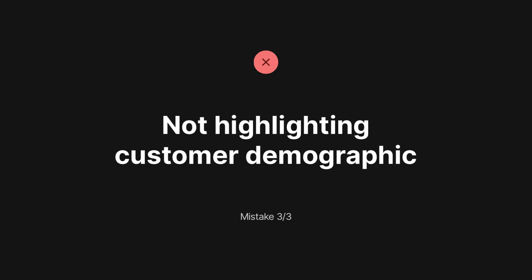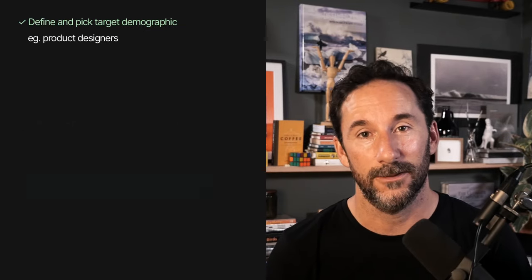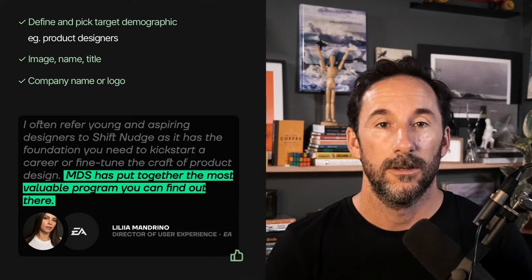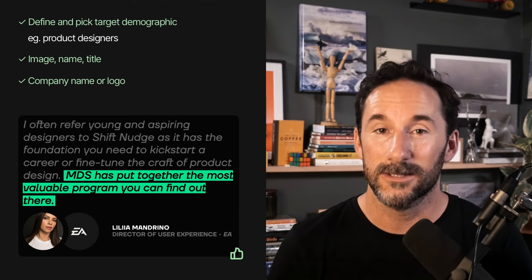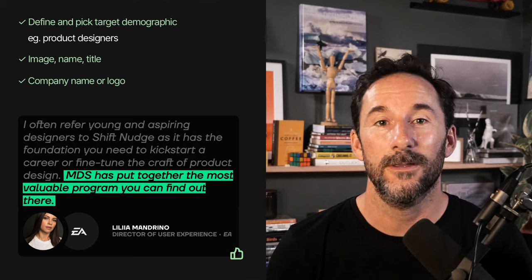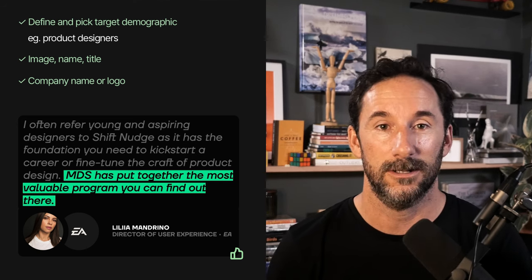Mistake number three is not highlighting your customer demographic below the testimonial. Try to handpick testimonials from a similar demographic to your landing page visitor. Include a friendly image of them and even their company logo if possible. So if you're selling enterprise-level support software, it's wise to feature testimonials from customers who work for enterprise-size businesses — this gives visitors confidence that others previously made the same weighty decision they are about to.